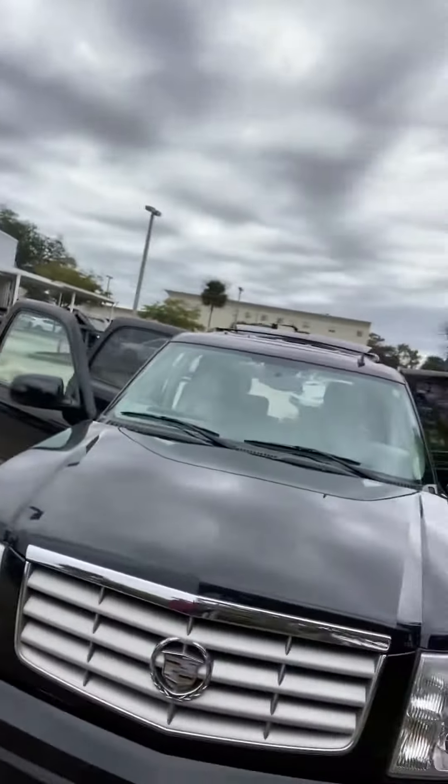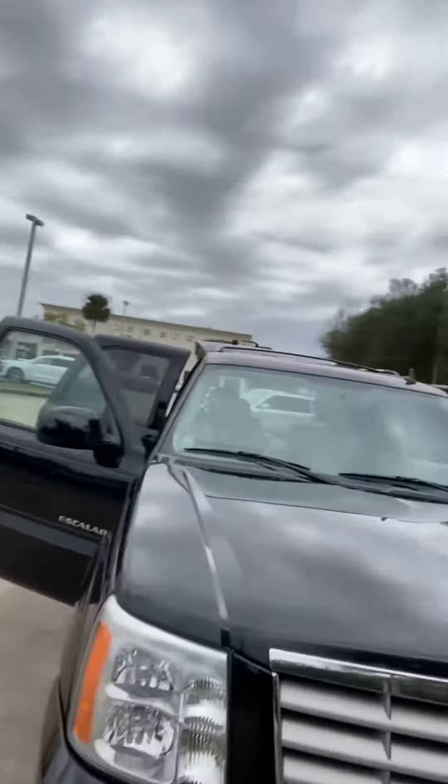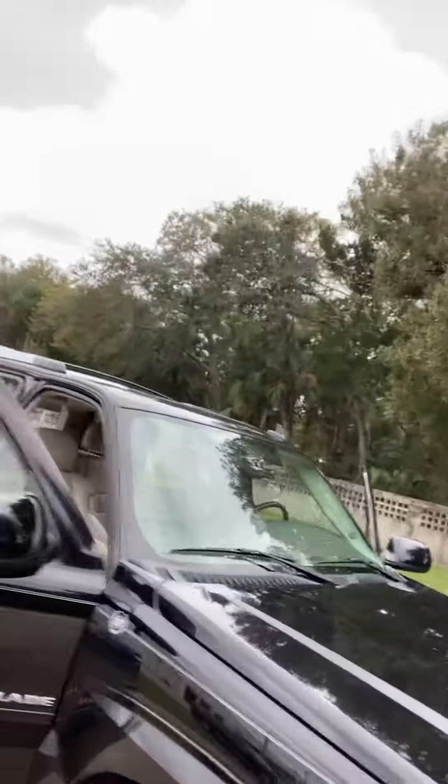Hey Brian, this is Matt Clemons here with Richie Auto. I just wanted to give you a quick video of this 06 Escalade that you have some interest in. And this is her right here. So I'm going to give you a quick walk around the vehicle.